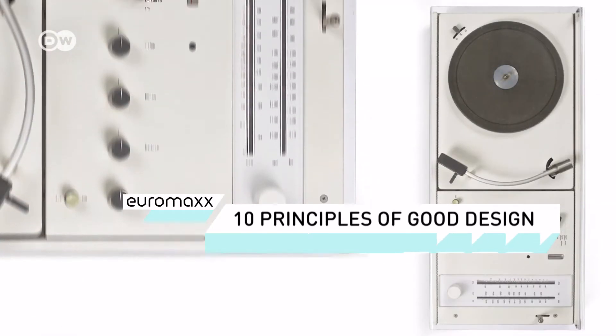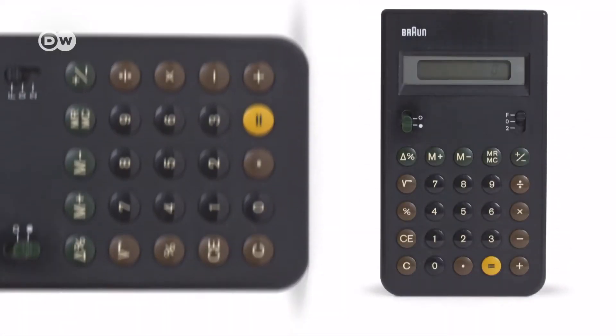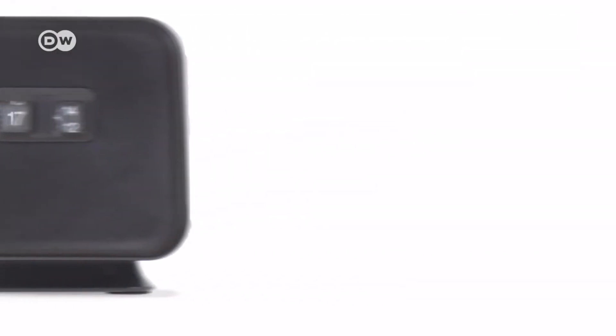Clear lines, understated color, functionality. Whether it be a record player, a pocket calculator, or an alarm clock, products made by the Braun Company in the 1950s and 60s are instantly recognizable.